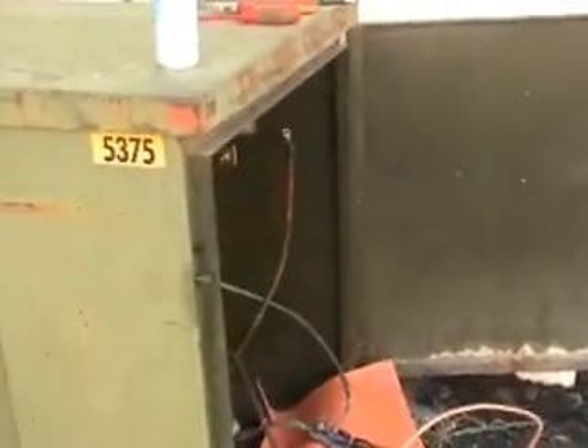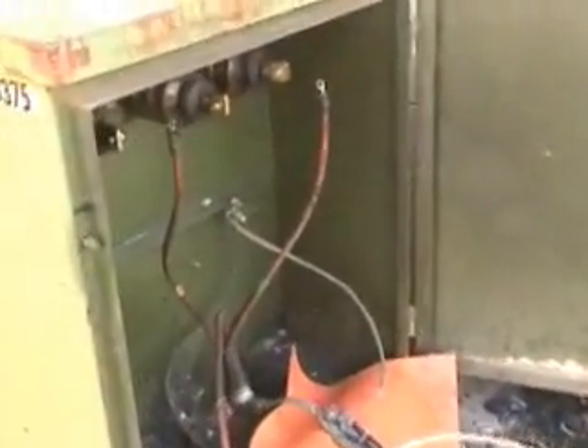We've got another high tension fault and this is a different sound. The cable fault is on the ground. The cable has been disconnected from the transformer — this is an 11,000 volt system.